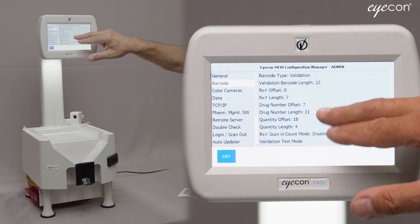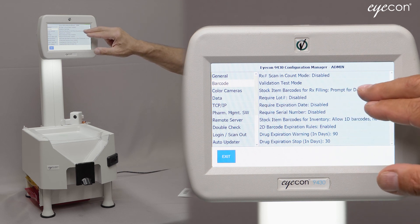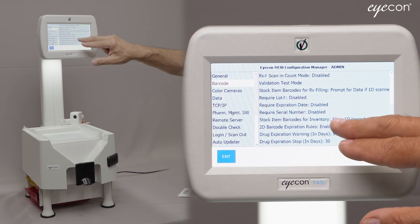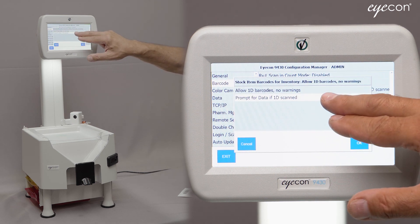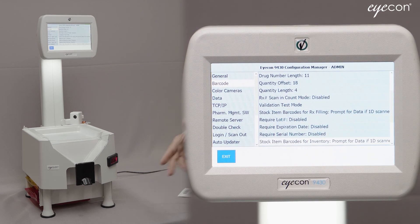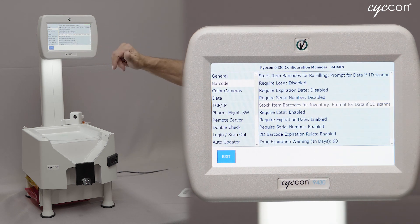Going back into the Settings menu, selecting Barcode and swiping up to the bottom — we just covered Stock Item Barcodes for Rx Filling. You also have the exact same set of choices for Inventory Mode. When you're doing your physical inventory to count stock on your shelves, you may or may not want the same type of prompts. It could be useful to capture the lot number for everything on your shelves so you have a record of it. Again, you can decide which fields are optional and which are required.